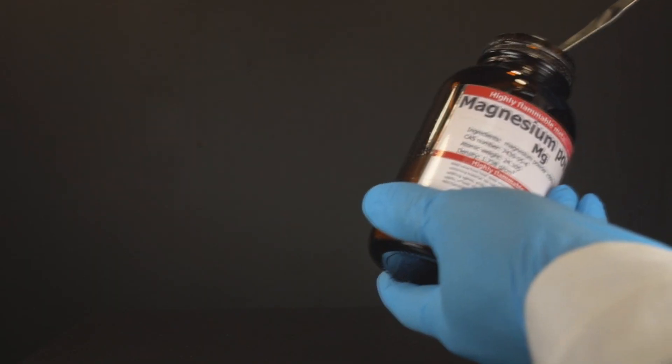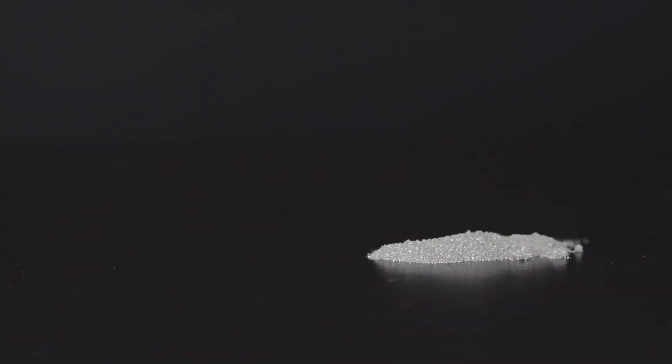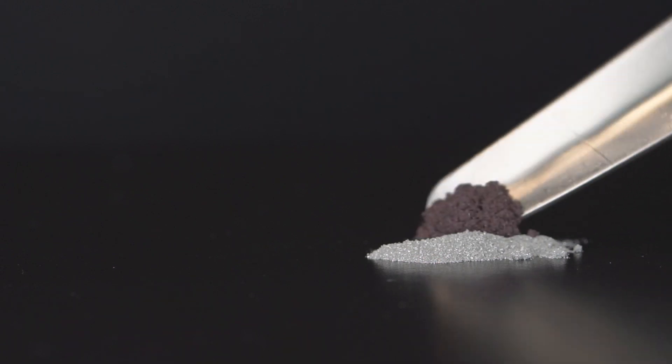You might see the reaction of red phosphorus mixed with magnesium, then set on fire — and as a result, magnesium phosphide is formed.